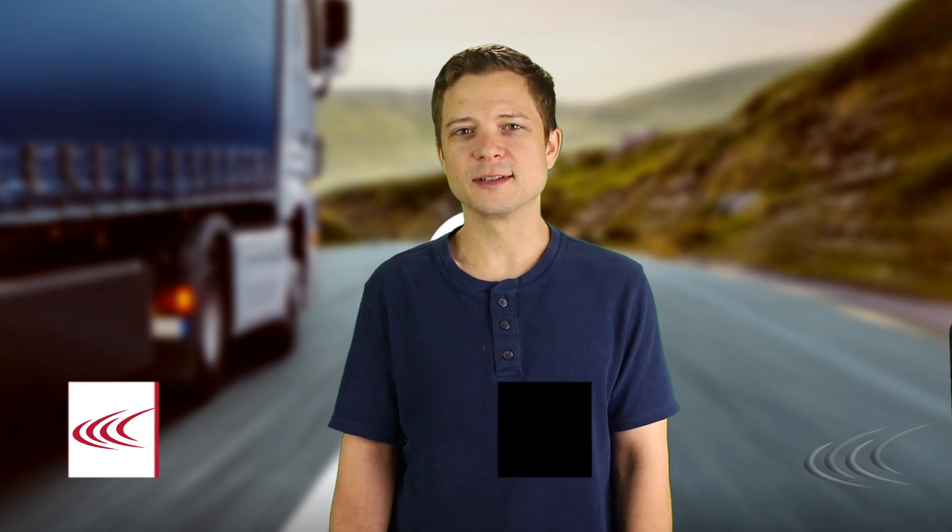Hello, happy Friday, and welcome back to another episode of Talking Freight, the weekly freight and transportation management series brought to you by Saracis, the transportation management company.